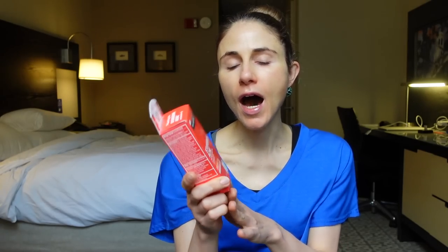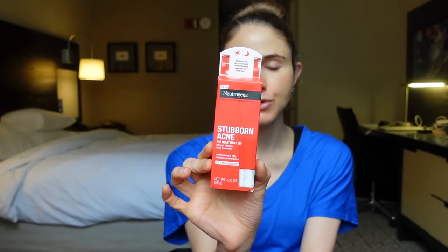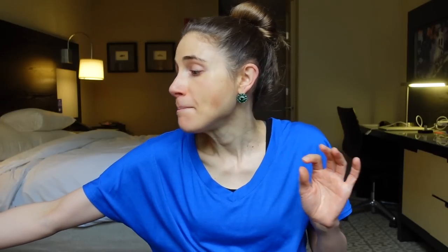I always like to have benzoyl peroxide on hand in case I get a breakout, and I've been really happy with their new Stubborn Acne AM Treatment. It's a micronized benzoyl peroxide — I think it's a lot less irritating — and the formulation has moisturizing ingredients to help with dryness. Be careful though: if this touches fabrics it will bleach them. That is one really annoying thing about benzoyl peroxide.